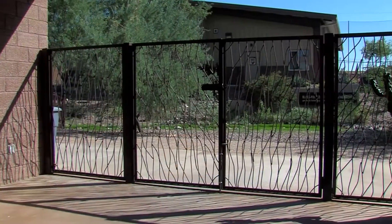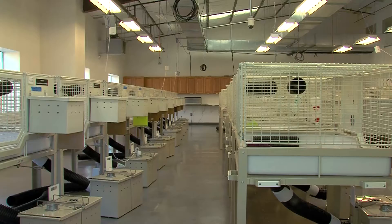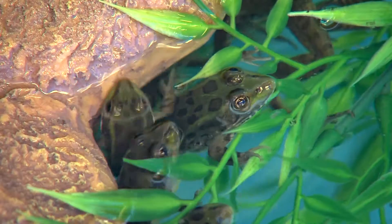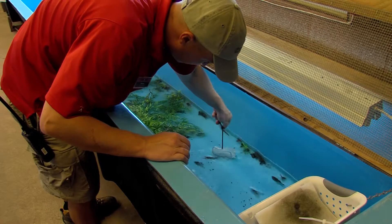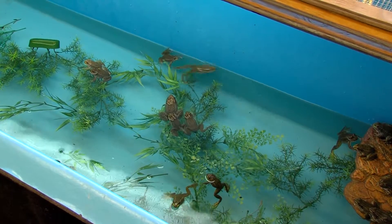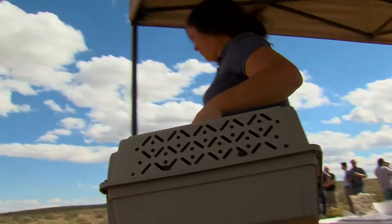Today, the zoo's conservation efforts are heavily focused on at-risk species that are native to Arizona, like the endangered black-footed ferret and the threatened Chiricahua leopard frog. Working with the Arizona Game and Fish Department, the U.S. Fish and Wildlife Service and other conservation partners, the zoo successfully raises frogs and ferrets that are released into their native Arizona habitats.